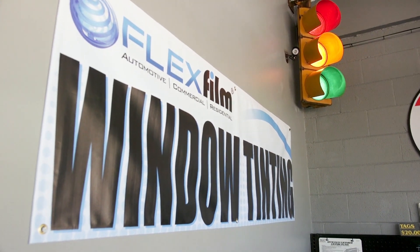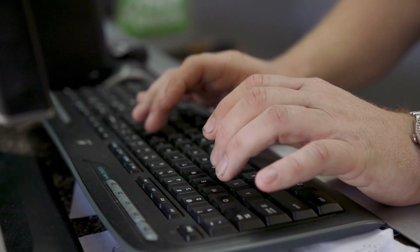Here in Easley, you can get your windows tinted at a fair price and you can also get the latest technologies.